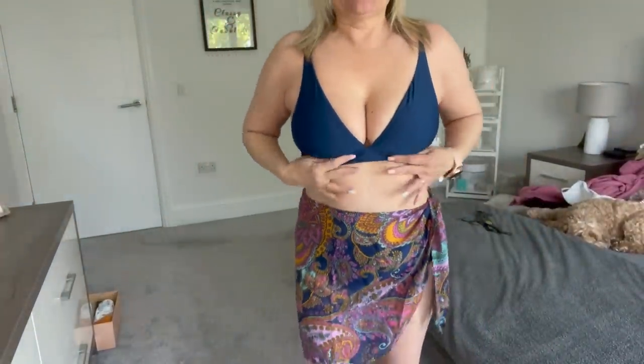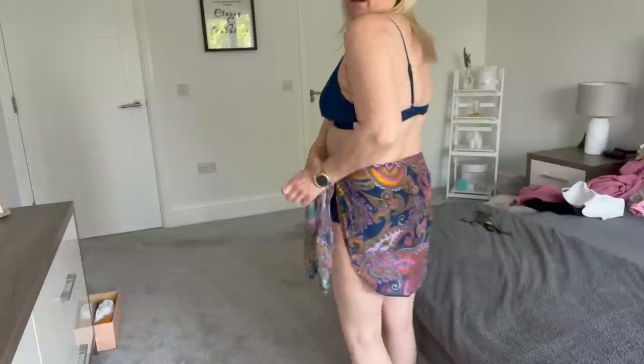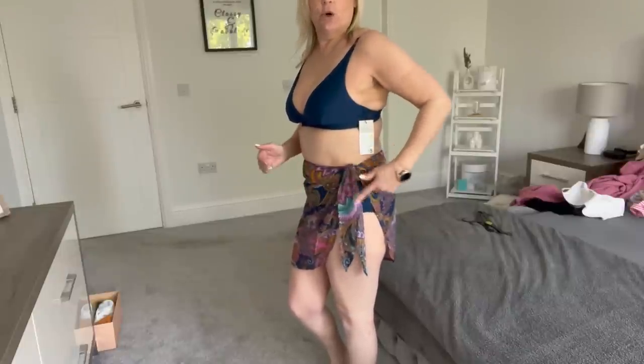So this is the bikini top, the bottoms come up relatively high but not too high waisted, and then the little sarong tied at the waist. For holiday I think I look all right for the price - four, five, four pounds - so not a lot of money. I do really like this dark blue color, it's a keeper.